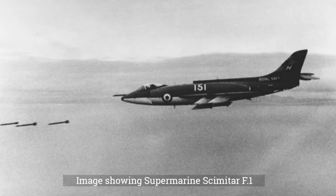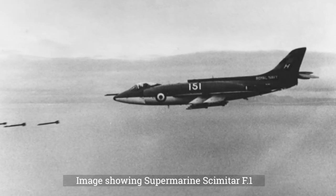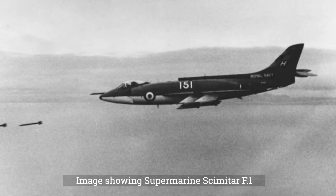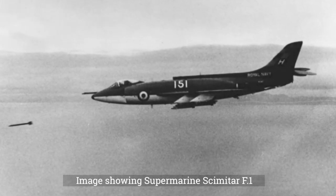The Scimitar was developed from earlier Supermarine designs. Development officially began in 1945 as an undercarriage-less fighter intended to land on flexible rubber decks. This would enable the aircraft to be lighter and have a simpler structure, giving it greater performance.